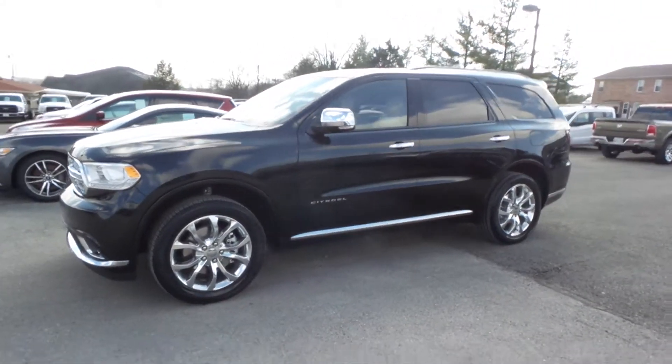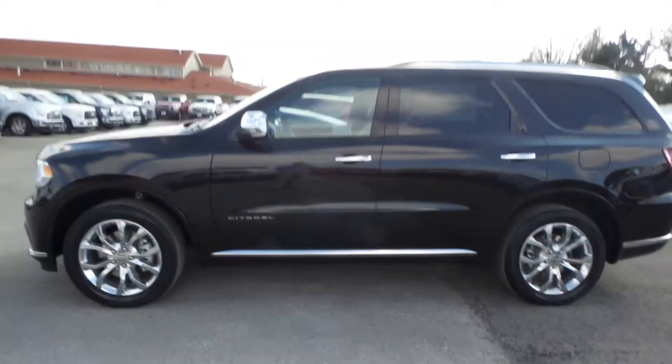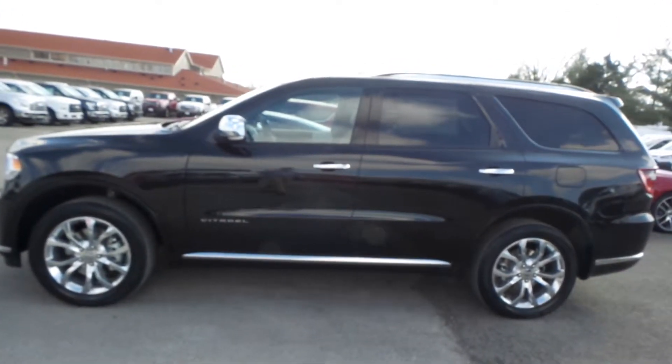Hey guys, welcome back to Hunt Auto on YouTube. Today we're checking out a brand new 2016 Dodge Durango Citadel. This car's an all-wheel drive.